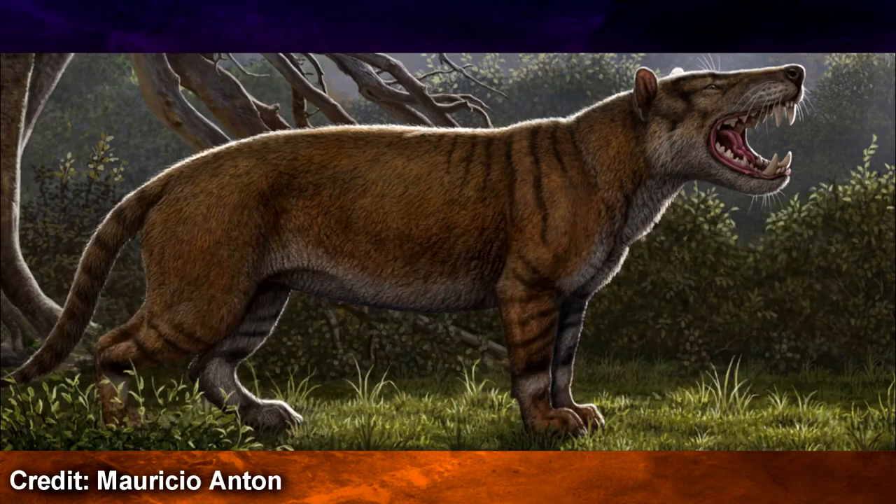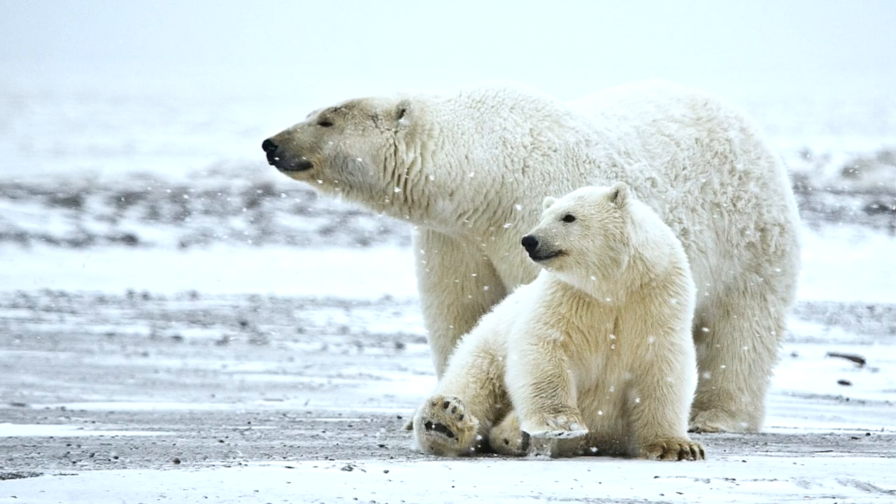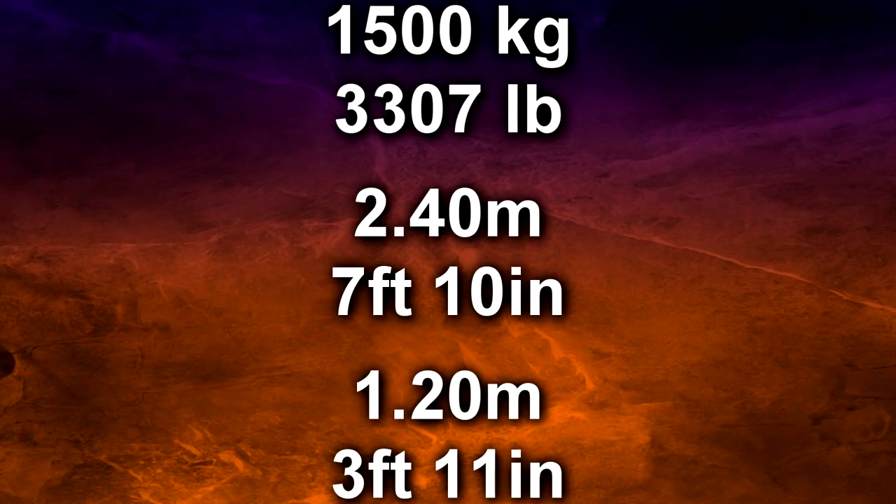The extinct carnivore lived about 22 million years ago in what is now Kenya. The fossil belonged to a relatively young adult, and it was larger than the largest land-based carnivore alive today — the polar bear. It weighed up to 1,500 kilograms, was about 2 meters 40 long, and stood at about 1 meter 20 at the shoulders.